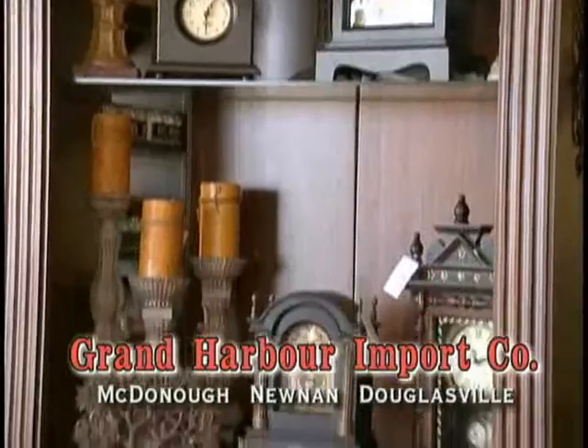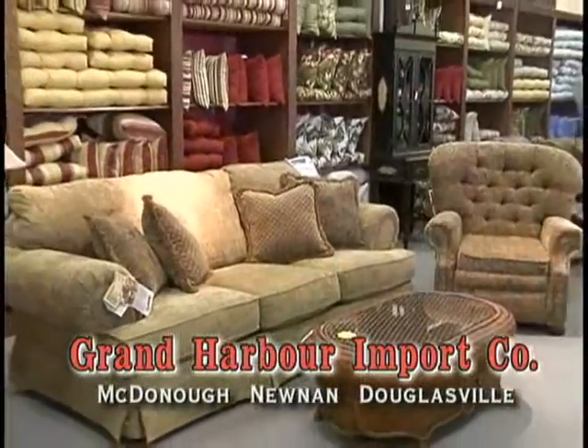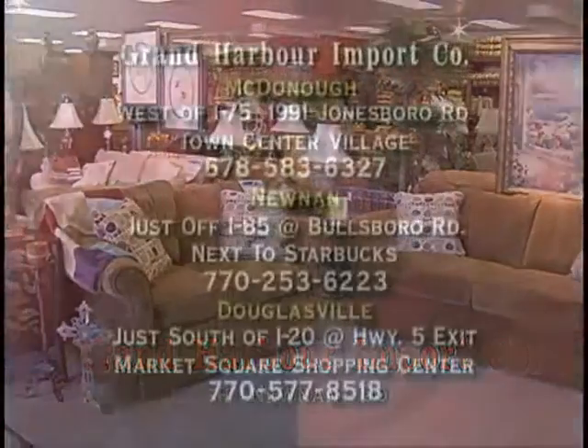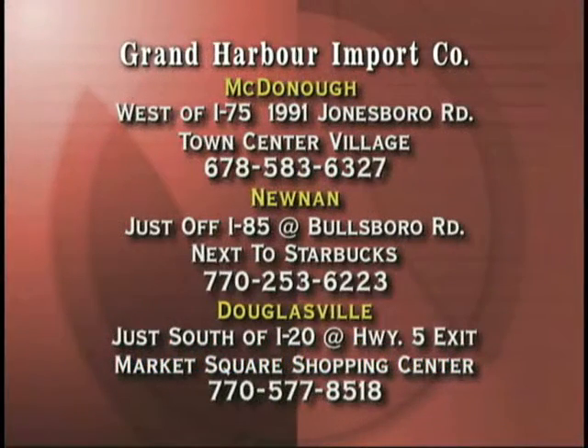With locations in McDonough, Noonan, and Douglasville, you'll find everything you need to make your home a showplace. For the best selection of home furnishings and accessories, come to Grand Harbor Import Company today.